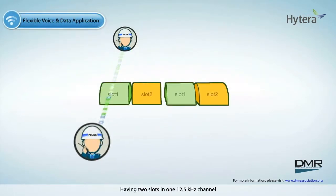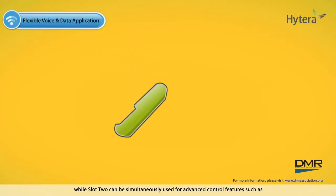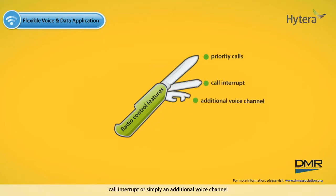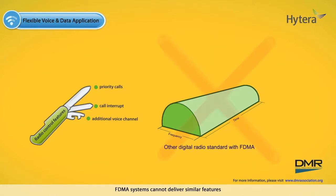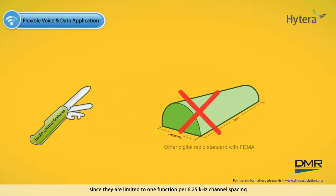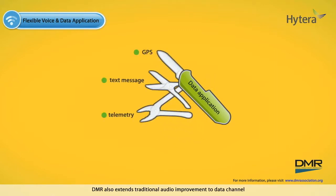Having two slots in one 12.5 kHz channel offers the flexibility of supporting voice on slot 1, while slot 2 can be simultaneously used for advanced control features such as priority calls, call interrupt, or simply an additional voice channel. FDMA systems cannot deliver similar features since they are limited to one function per 6.25 kHz channel spacing. DMR also extends traditional audio improvement to the data channel, thus allowing more data applications to be integrated with DMR's system.